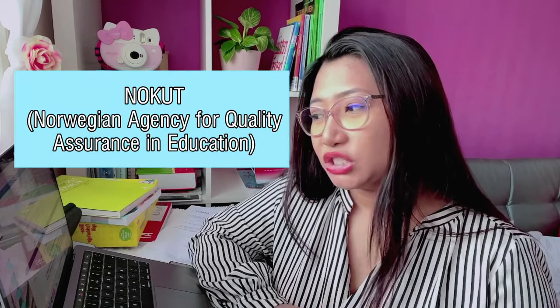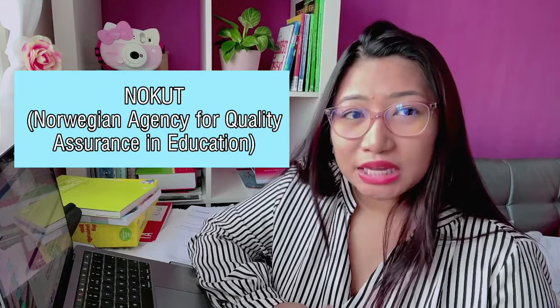First, I will explain the requirements for the completing course to be a teacher here in Norway. So first, you must apply in NOKUT — the Norwegian Agency of Quality Assurance in Education.